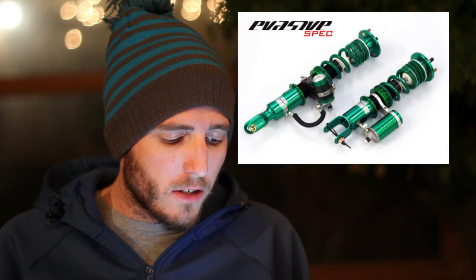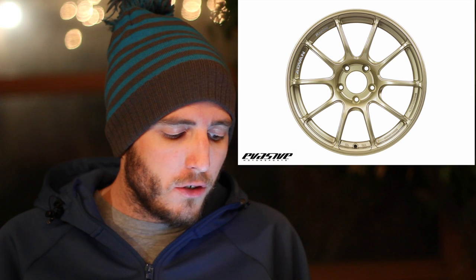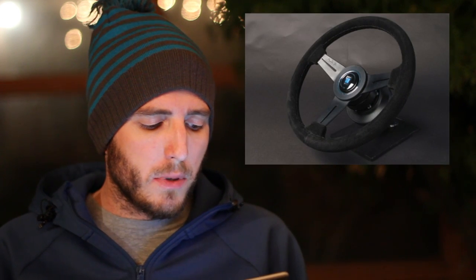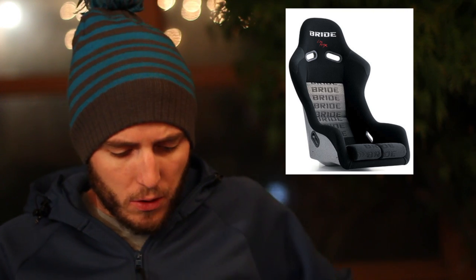The Evasive spec SRC coilover is $3,100 shipped. Advan RZ2, 17x10 +50s, $1,650 shipped — if I didn't have my RPF1s, I'd be all over those Advans. Other general parts: 20% off lug nuts, 30% off all Swift Springs, 15% off Work steering wheels — I've thought about getting one but I'm not sure how that works in California with safety inspections every two years. Personal and Nardi steering wheels are 10% off, and there's $100 off any Bride seat. Thanks to Tony over at Evasive.